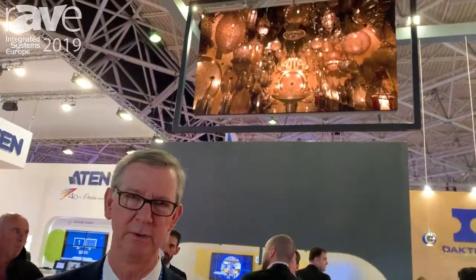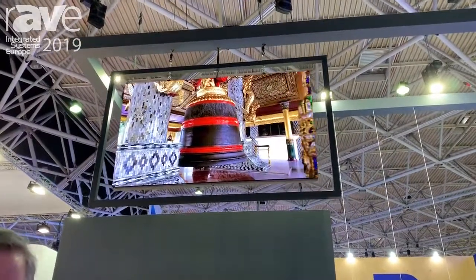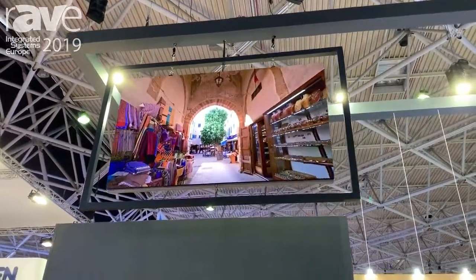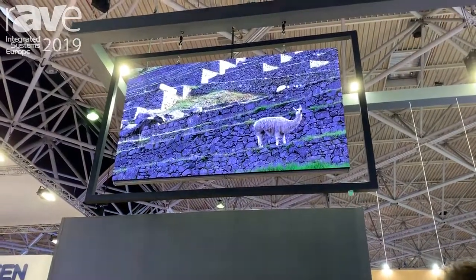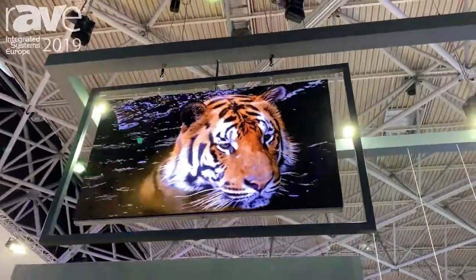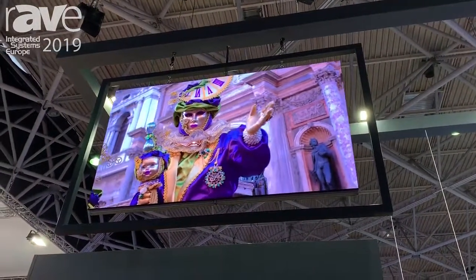Hi, this is Pete Eggert from Daktronics. We're here in Hall 8, showing our new NPN product — a 1.9 millimeter full Daktronics processing system that is our very own. We're showing HDR content from the processor all the way through the module. This is a proprietary method we have of handling HDR, and this is a great product in our booth today.